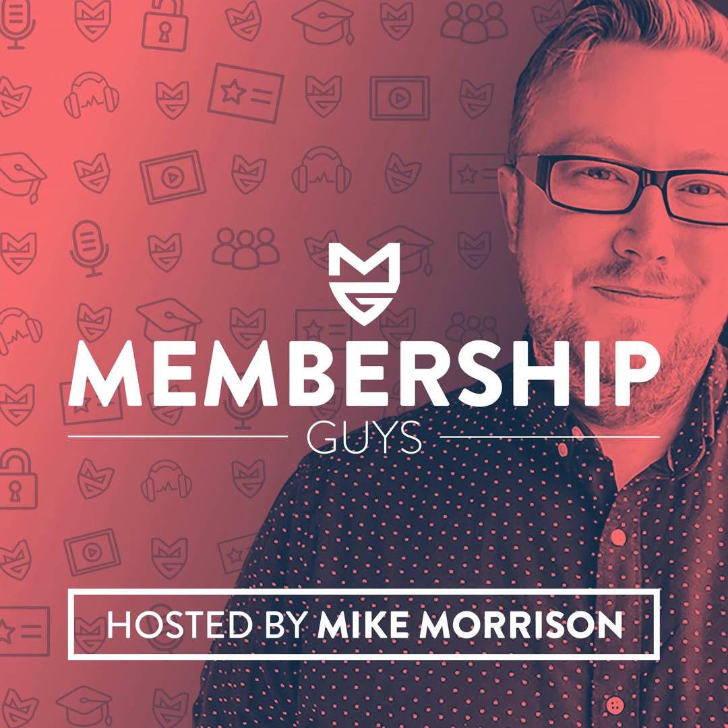Welcome to the Membership Guys podcast — kick-ass advice and tips for membership site owners. Thank you for joining me for episode 104 of the Membership Guys podcast. I'm your host Mike Morrison from the Membership Guys, and this is the place where we dispense proven practical tips, tactics and advice for growing a successful membership website.